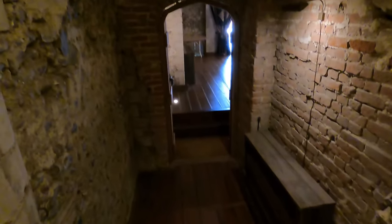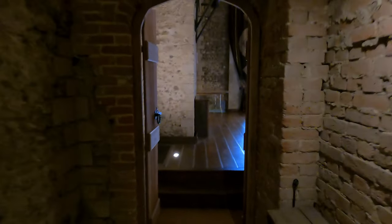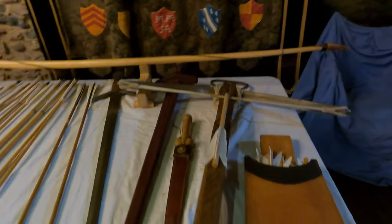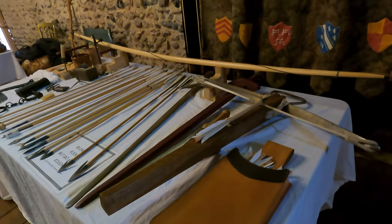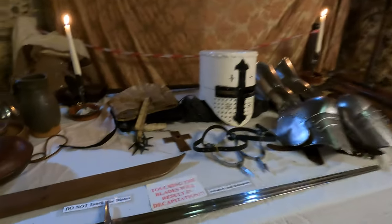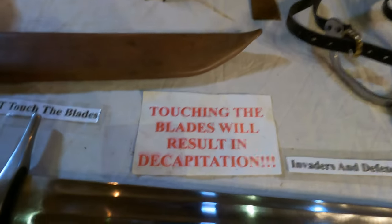The keep is nearly square, a common shape for Norman keeps. The east and west sides are 16m long and the north-south sides about 18m. The main part of the keep stands more than 21m tall and the turrets rise an additional 4.6 to 7.6m above the parapets, commanding the countryside around it from its elevated position atop the ringwork.